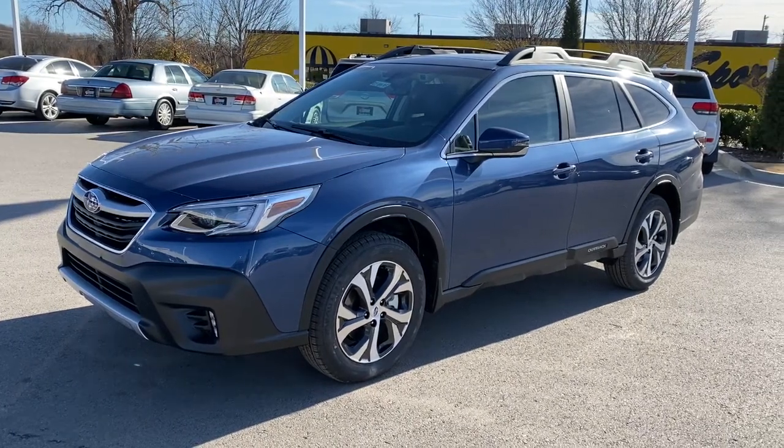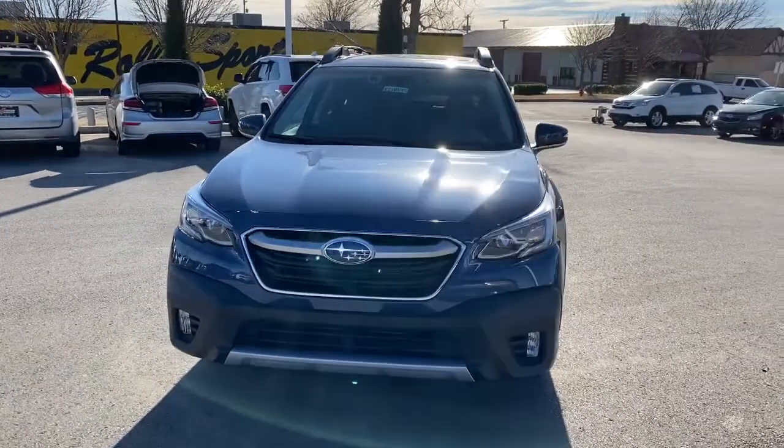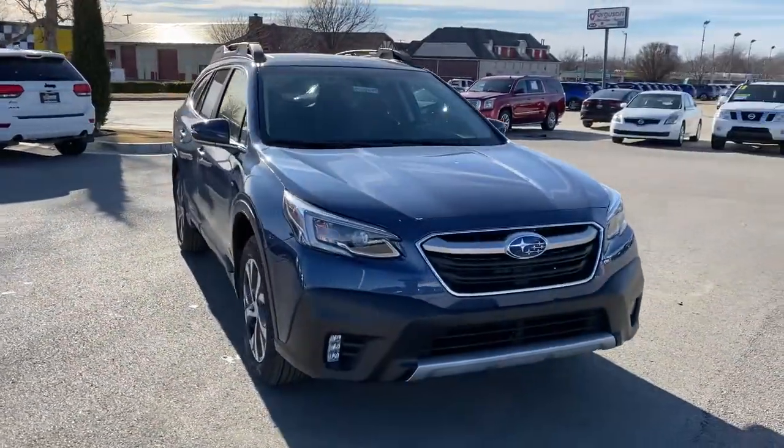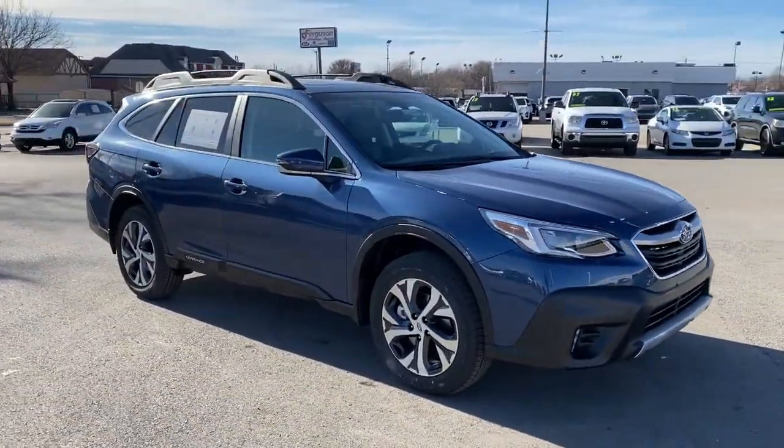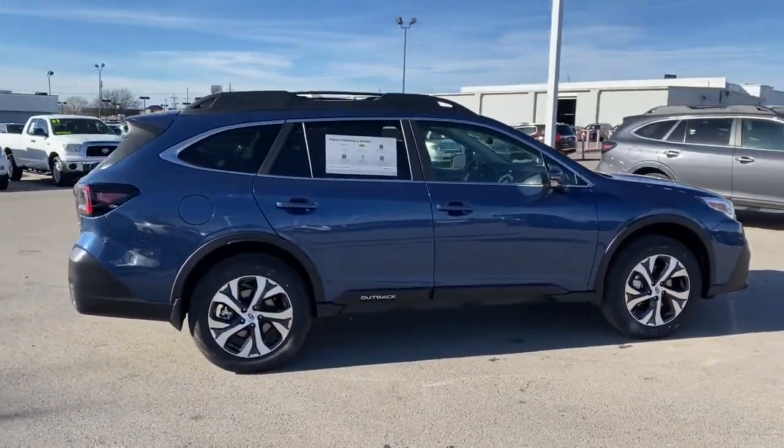Look no further than the 2021 Subaru Outback. Get outside and explore in comfort in this feature-rich Outback. Rugged, safe, and built to last, this capable compact SUV is your reliable partner on every adventure.